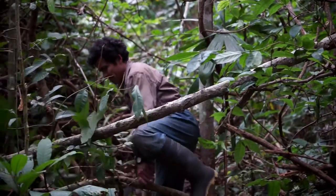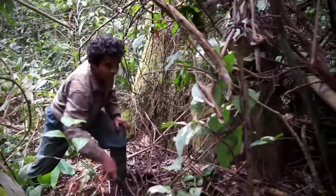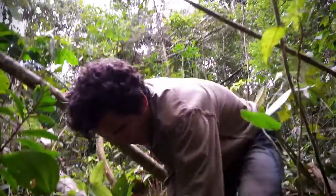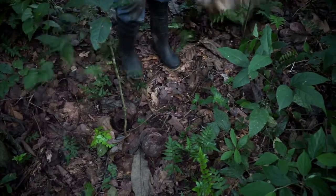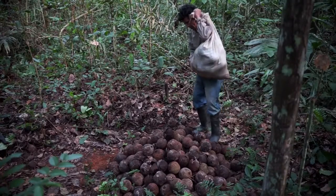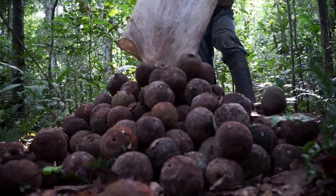Ernesto looks for the nuts which have fallen within a radius of 50 meters from the tree trunk, with a machete, and piles them up into mounds. Generally, he will be able to harvest just one tree per day, since a tree produces 800 to 1,000 capsules. Finding them in the difficult terrain is hard and dangerous.